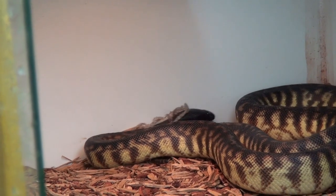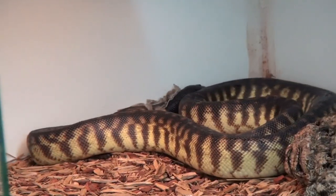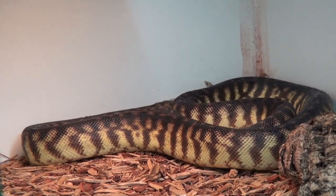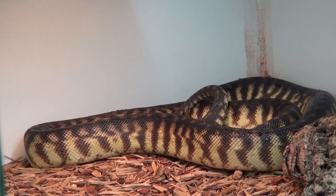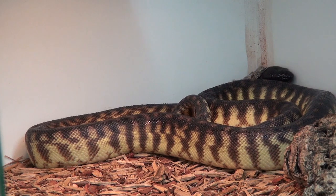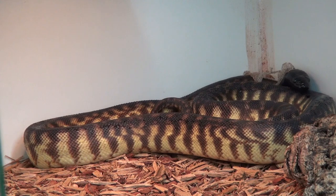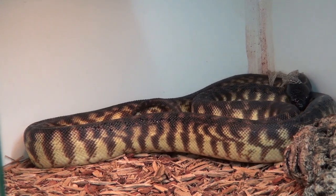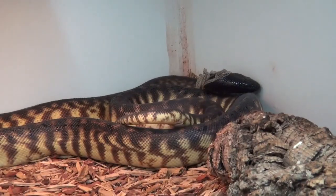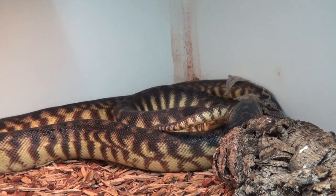For years, herpetologists called them pitless pythons. But in fact they do have pits right under their upper jaw — there's a small hole where the upper jaw meets the lower jaw, close to the tip of their head, and there are heat-sensing cells. So maybe not as fully developed as, say, a ball python, but they do have heat-sensing pits.